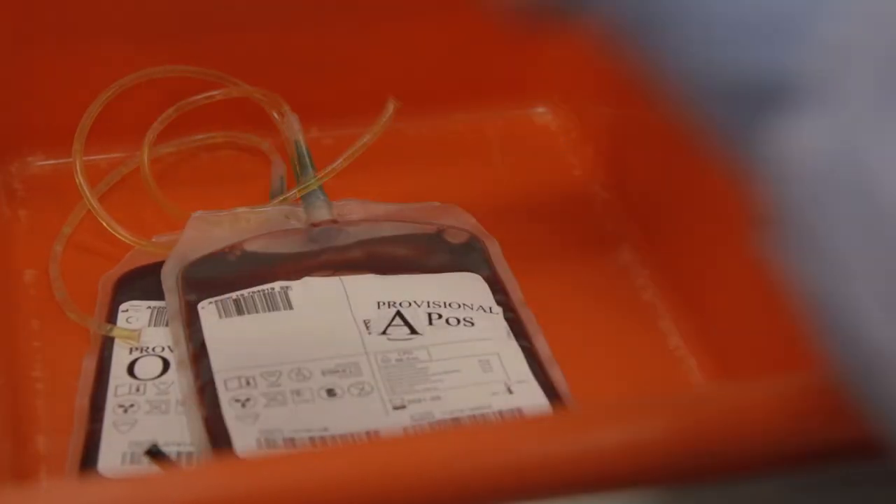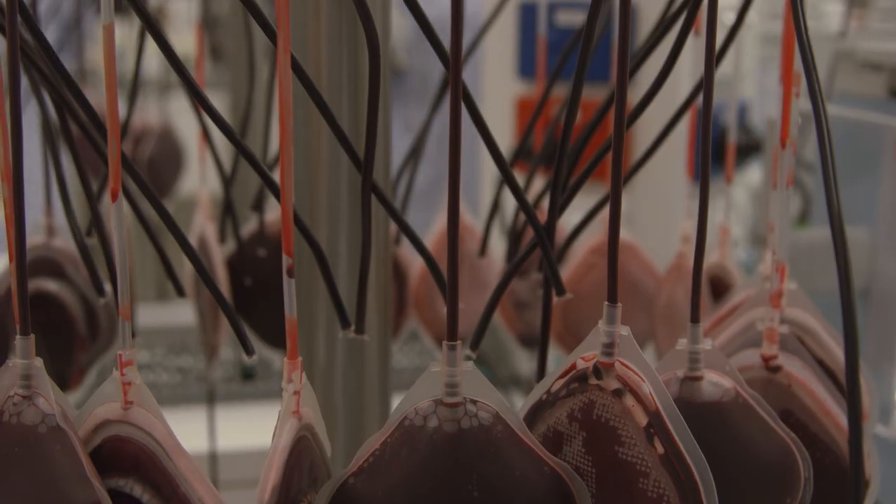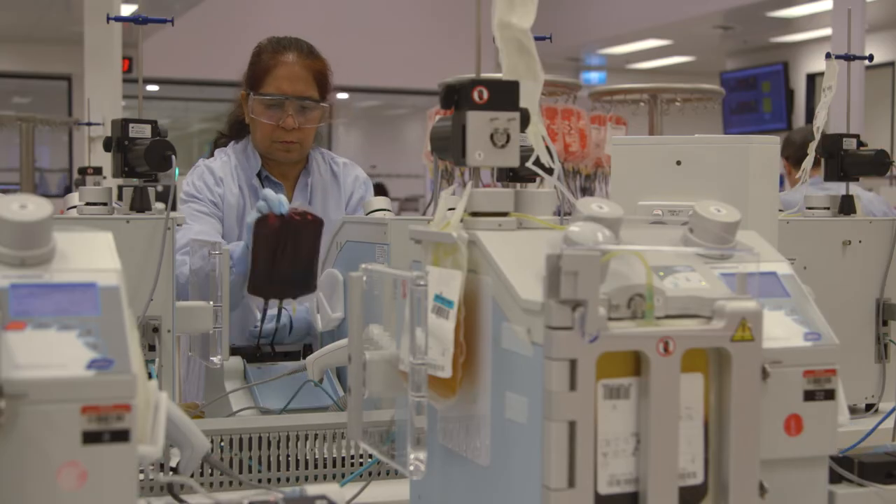The shelf life of platelets is really short, which is why we need people to keep donating so that we don't run out of platelets.